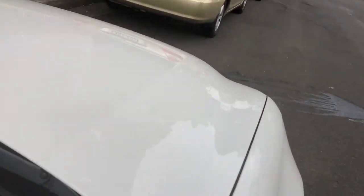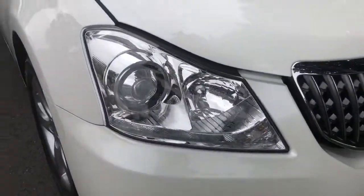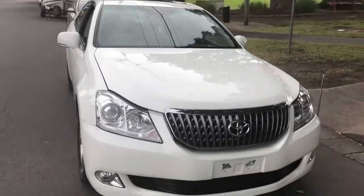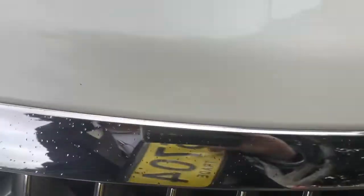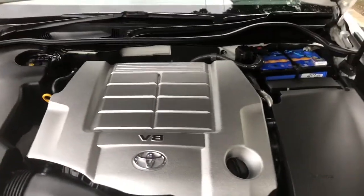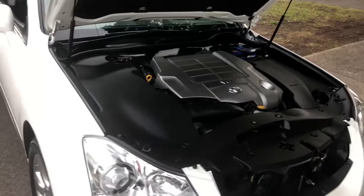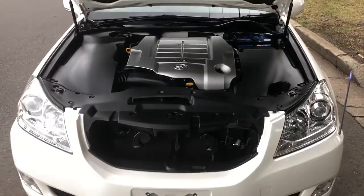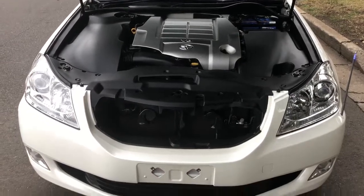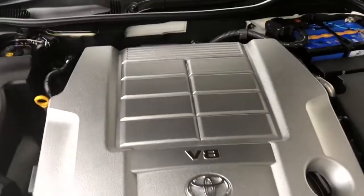Under the bonnet there's really not much to see — lots of plastic. Nicely styled headlights. As I said, the styling is a little conservative compared to the Lexus products you can buy brand new here. I think the Lexus is a bit over the top with the aggressive front ends — this is a little bit more understated, not as in-your-face, which I really like.